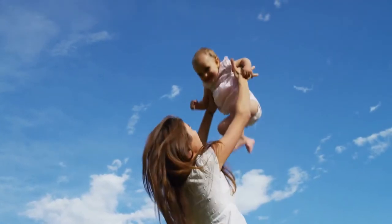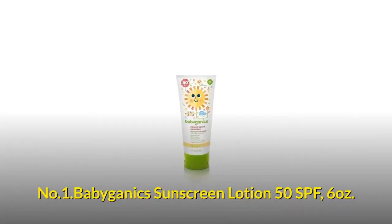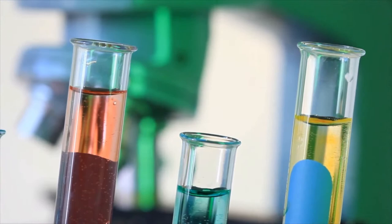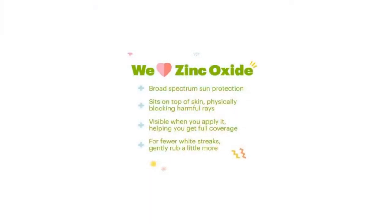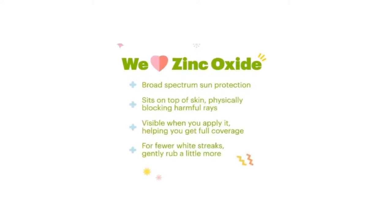Which are most recommended by mothers and field experts. Number 1: Babyganics Sunscreen Lotion SPF 50. It is made without oxybenzone, PABA, phthalate, parabens and harmful chemicals. It is formulated with octisalate, titanium dioxide, and zinc oxide.